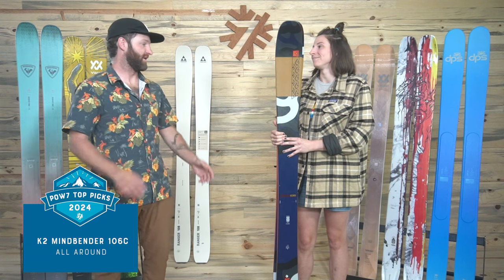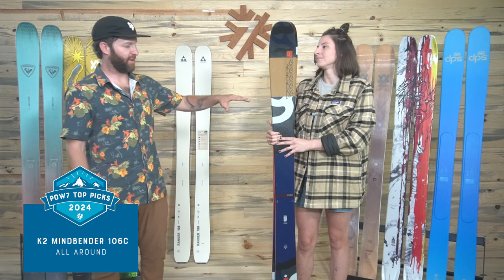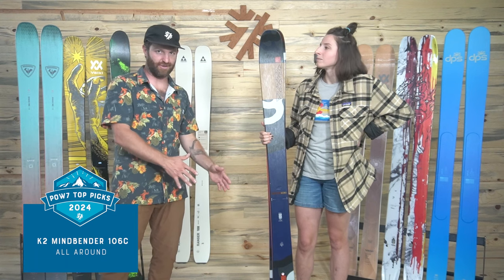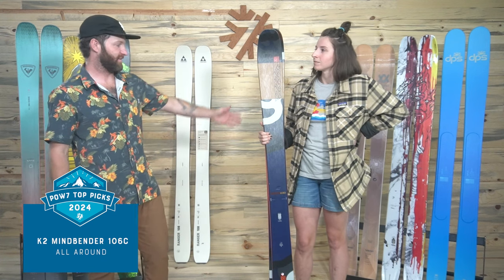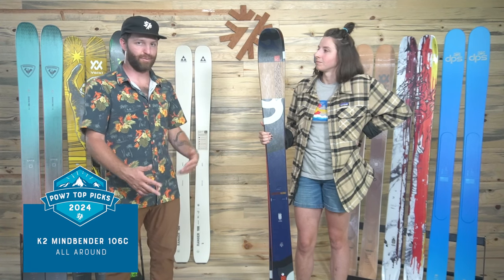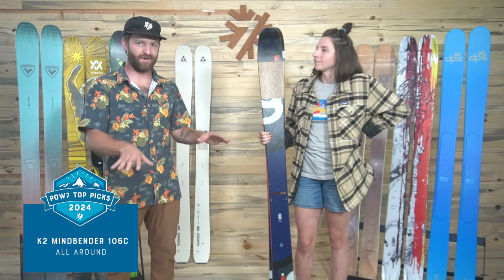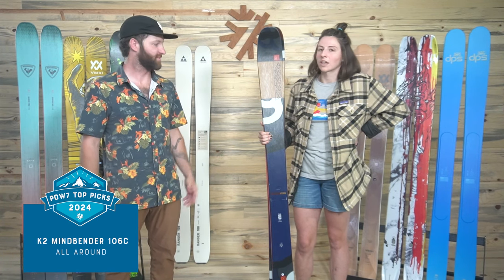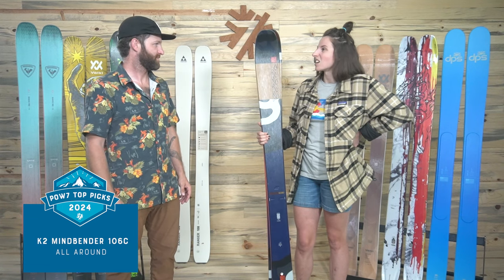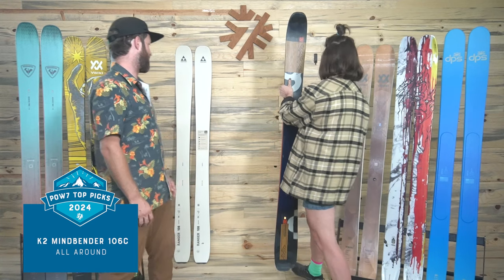I like the K2 Mindbenders a lot. K2's done a nice job with them. One point they made is that comparing the TI Mindbenders to the C's, it's not so much a question of what's easier or harder to ski — the C's can for sure be an expert ski depending on your preferences. It's more about a different feel on snow, not an ability difference. Very smooth riding, gobbles up refrozen snow really well.